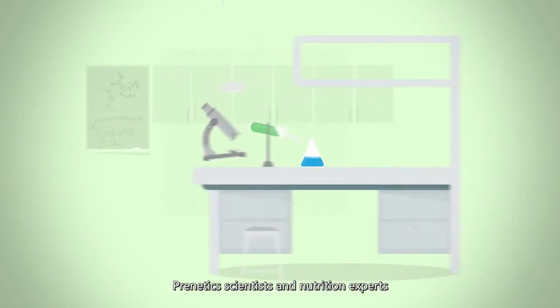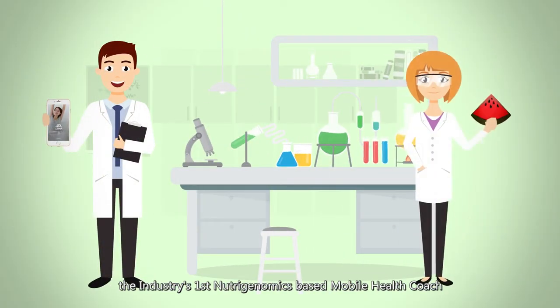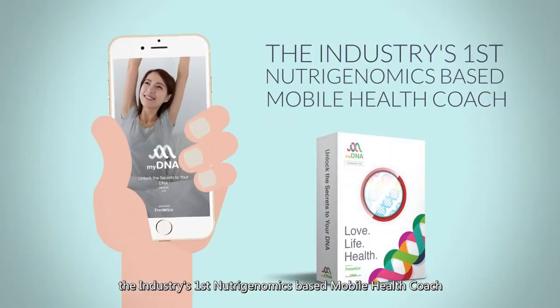Prenetic scientists and nutrition experts have developed MyDNA, the industry's first nutrigenomics-based mobile health coach.